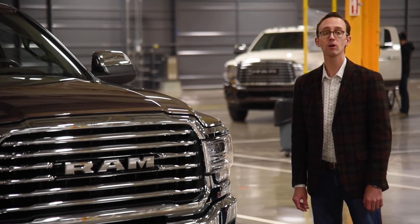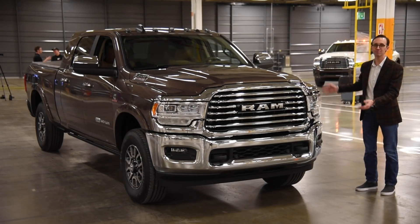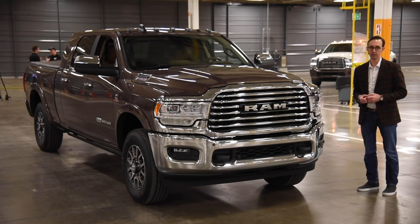The biggest news of this year's Detroit Auto Show — and I mean physically big, just look at the size of these things — is the debut of Ram's brand new heavy-duty truck range.